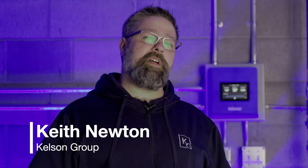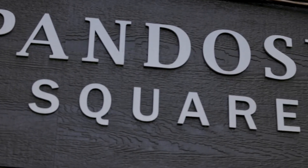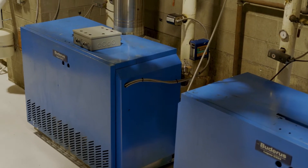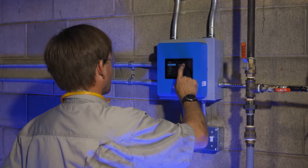My name is Keith Newton. I'm with Kelsen Group. We're here today at Pandozzi Square in Kelowna — a 46-unit building with two Buderus boilers heating the building, which we've installed a Tecmar Smart Controller 294 unit to control and monitor the heating system.